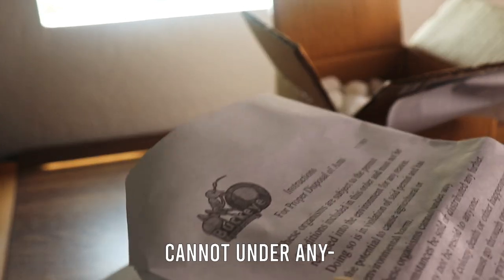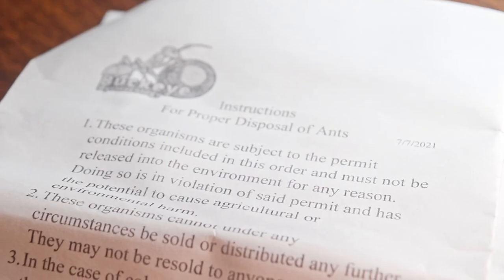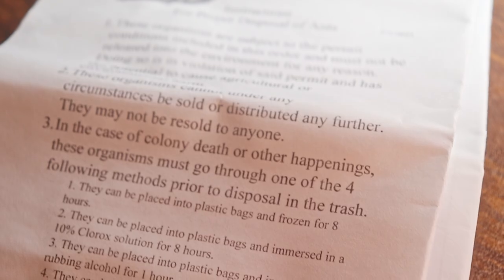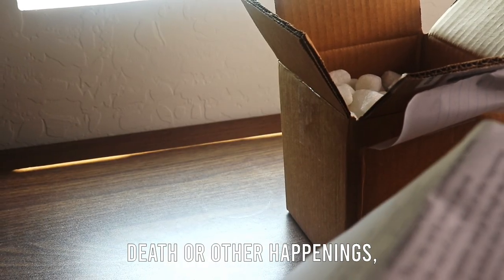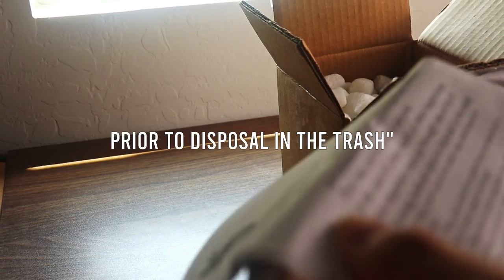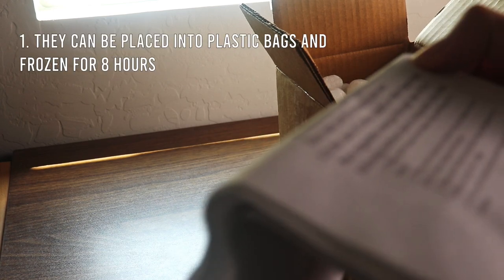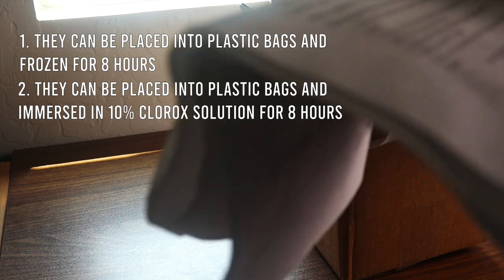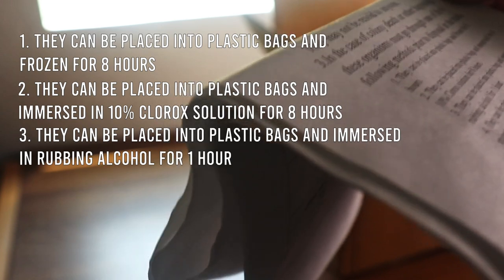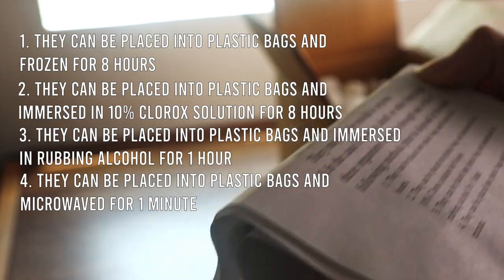Doing so is in violation of said permit and has the potential to cause agricultural or environmental harm. These organisms cannot under any circumstance be sold or distributed any further — they may not be resold to anyone. In the case of colony death, these organisms must go through one of four methods prior to disposal: placed in plastic bags and frozen for eight hours, immersed in 10% Clorox solution for eight hours, immersed in rubbing alcohol for one hour, or microwaved for one minute.